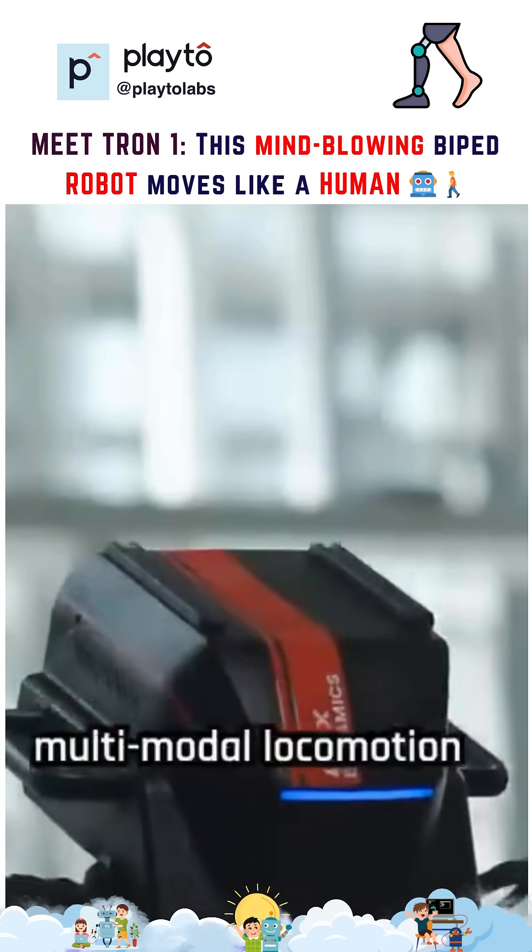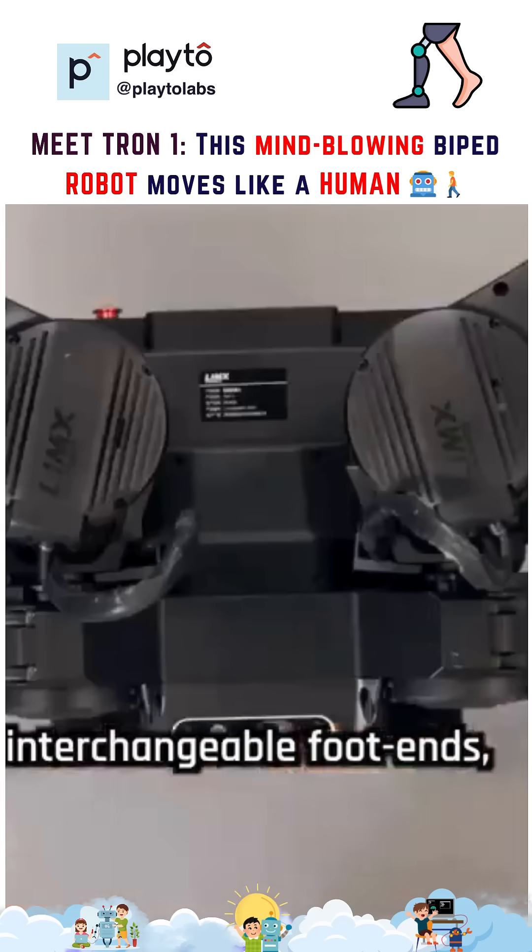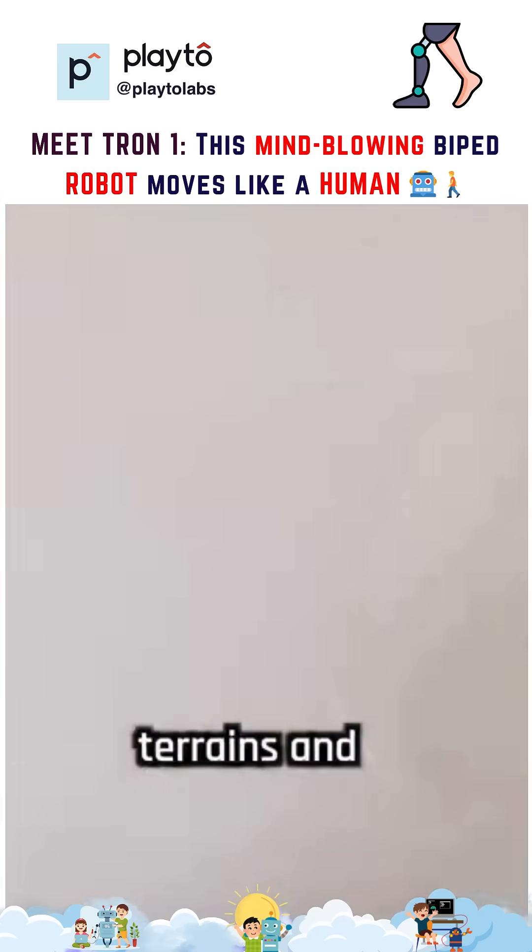What sets the Tron 1 apart is its multimodal locomotion system. It comes with three interchangeable footends, allowing it to adapt to different terrains and movement styles.